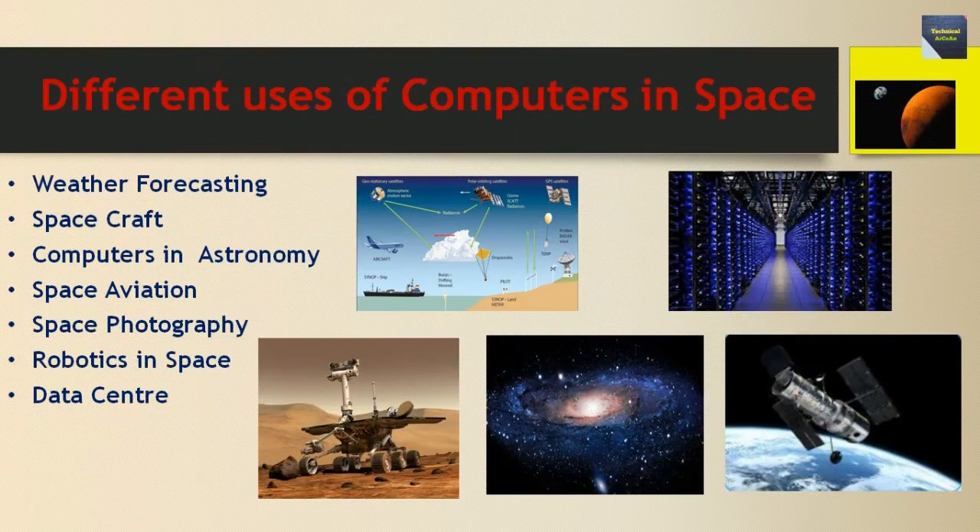Now talking about different uses of computers in space: the first use is weather forecasting. ISRO is something that should make every Indian proud. ISRO's tremendous work and progress in the world of space technology is remarkable. The accuracy of numerical weather predictions depends primarily on two factors: first, the more data available to the computer, the more accurate its results; and second, the faster the speed of the computer, the more calculations it can perform.